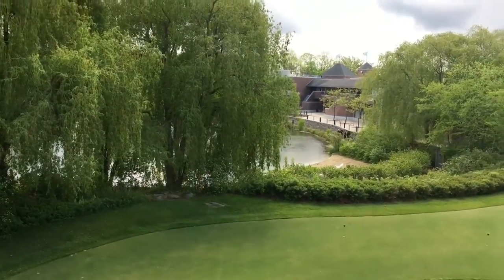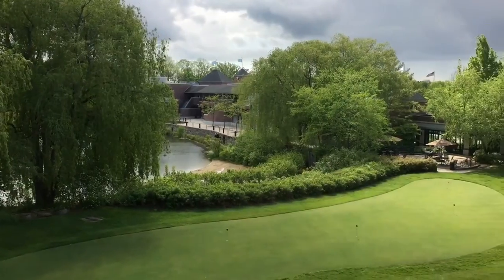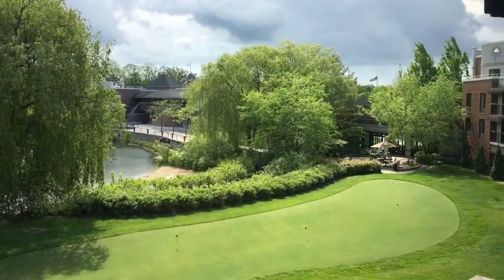First of all, the view. This is lakeside from the third floor. Really nice, peaceful and serene. Ask for it.